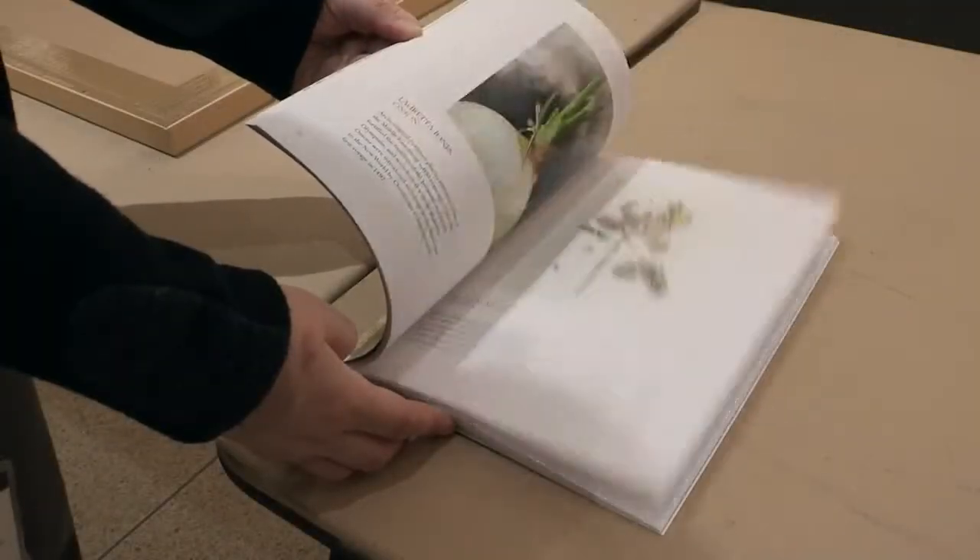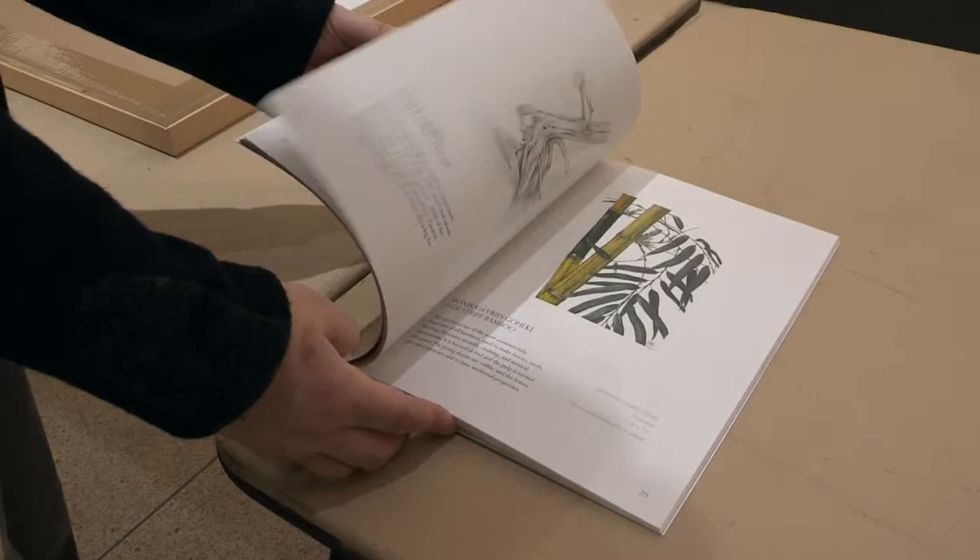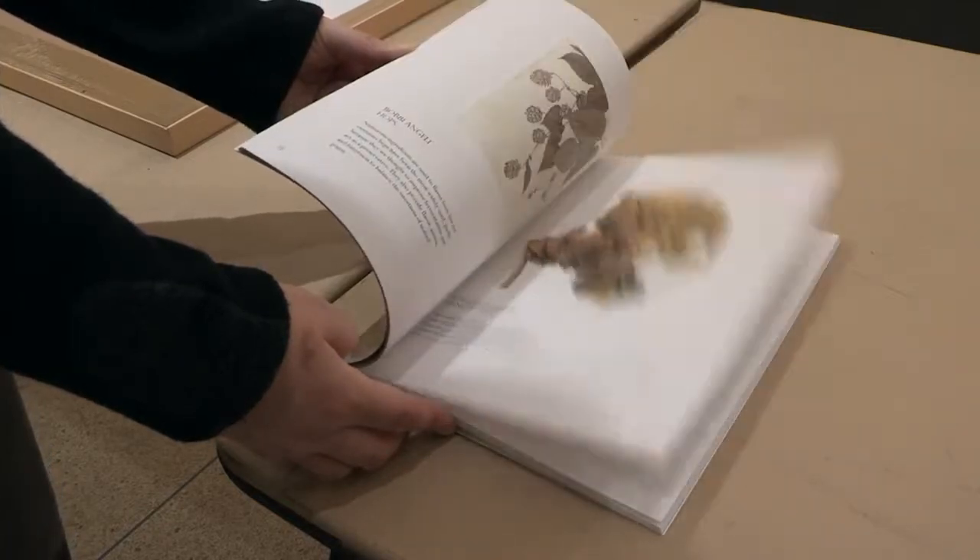We've produced a beautiful catalogue that contains all of the works in the show, and it's for sale online and at the Shop in the Garden. In addition, the majority of these works are represented within the garden's collections across the 250 acres of the garden.